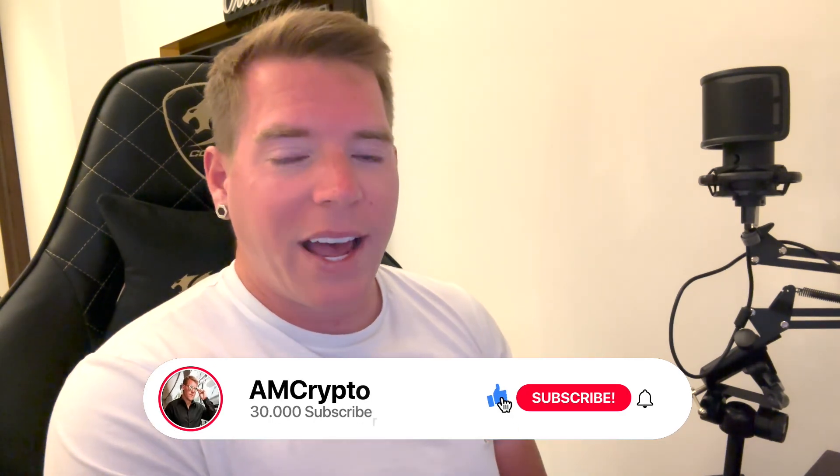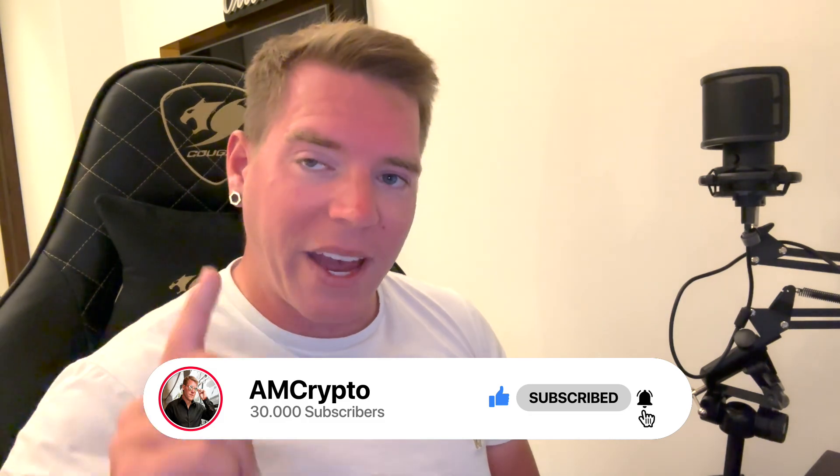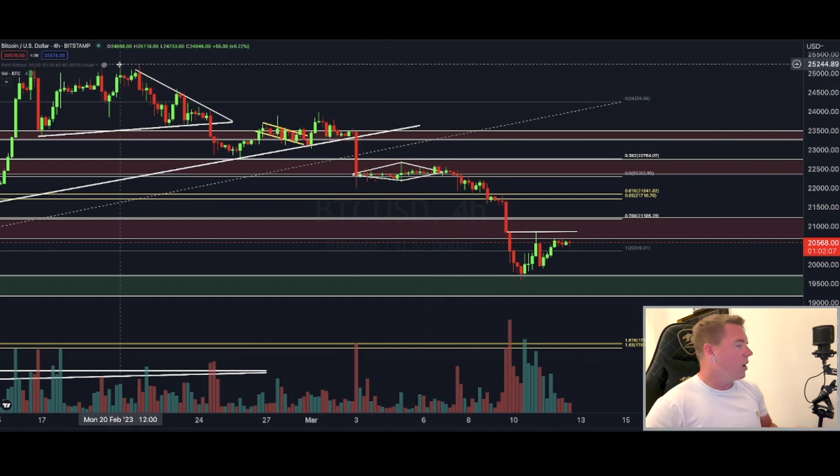Smash up the like button, subscribe to this channel, and make some noise for the YouTube algorithm by activating the bell so that you will always be notified when I put out one of these really important videos.